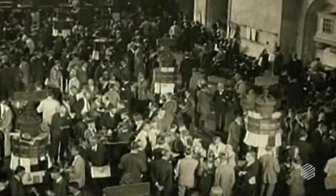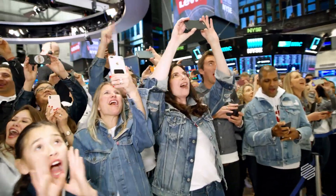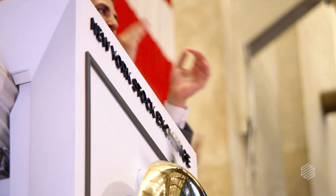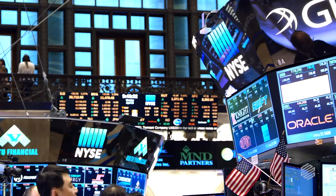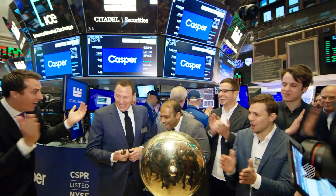It is a time-honored tradition — there's the opening bell on the S&P 500. The ringing of the opening and closing bells at the New York Stock Exchange. 100 million people watch the opening and closing bells each day.